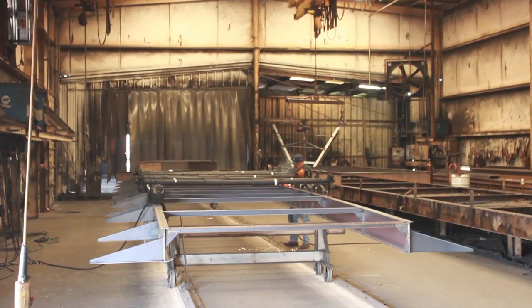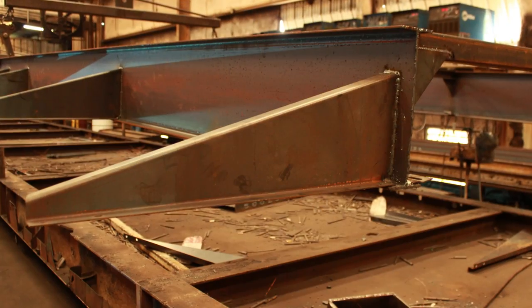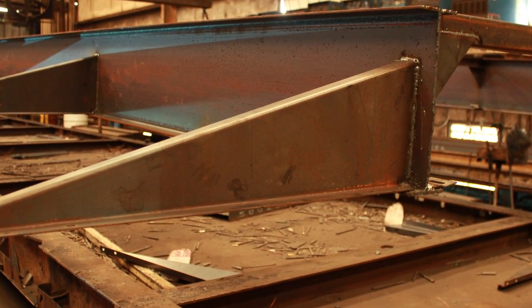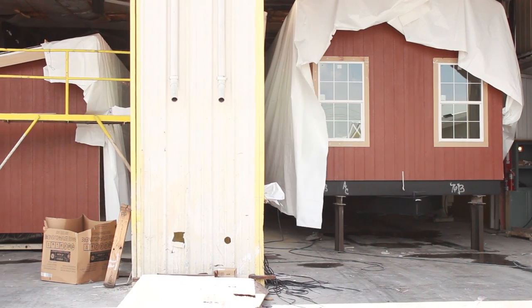We custom build every one of our frames for the specific floor plan. All of our frames start with solid American-made steel I-beams. We custom weld C-channels, frame clips, and outriggers for added strength and solid connection to the subfloor. Once the frame is custom built, we weld in a camber. The camber allows for the weight of the home and provides shock absorption as the home travels to your home site. The frames are not attached to the home until they are about to depart the building center.